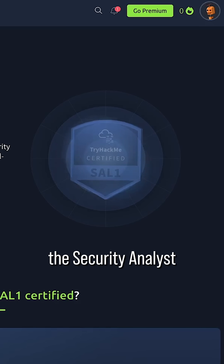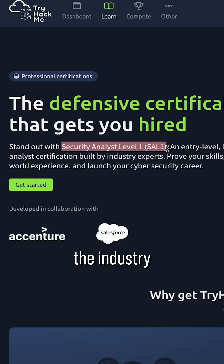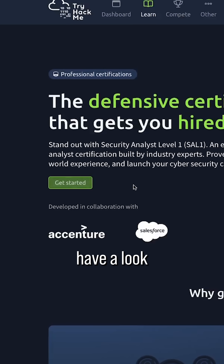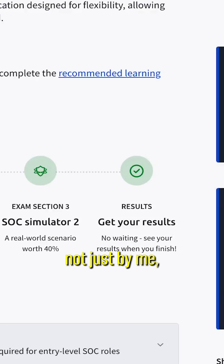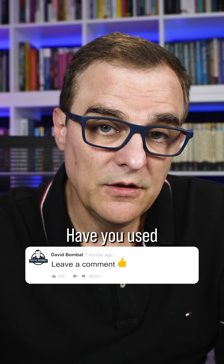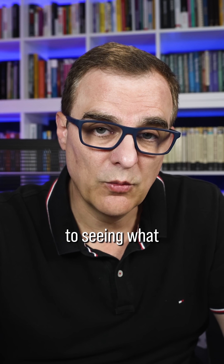TryHackMe has also launched the Security Analyst Level 1 certification — great if you're looking to validate your skills or break into the industry with a recognized credential. If you're serious about breaking into cybersecurity or improving your skills, have a look at TryHackMe. It's one of the best platforms out there, highly recommended not just by me but by many professionals and experts in cybersecurity. Use my link to get started, and let me know in the comments — what are your thoughts about TryHackMe? Have you used it? Are you an expert who recommends it?